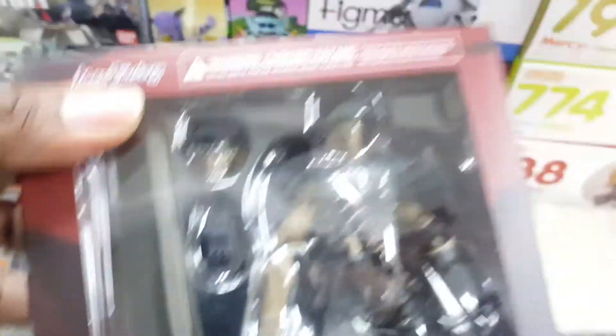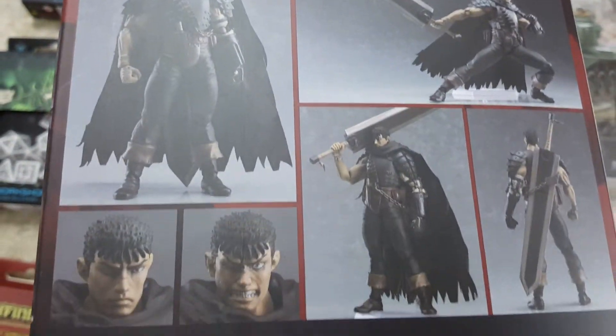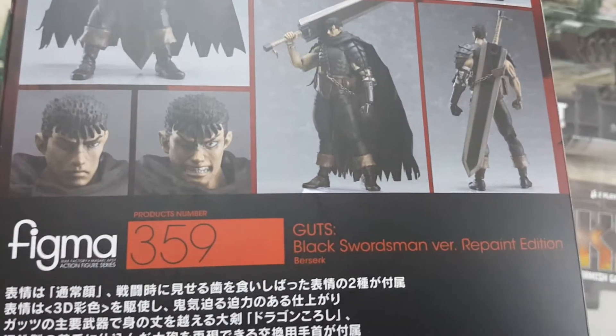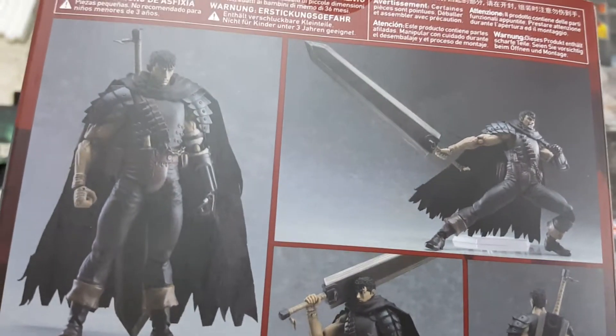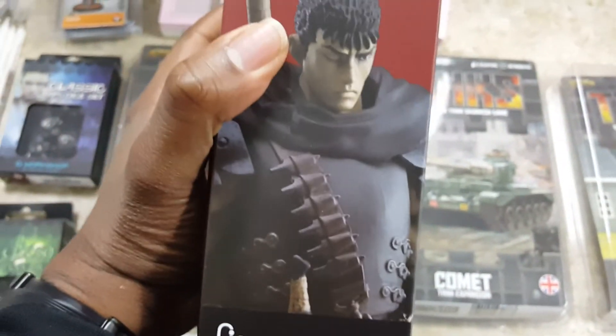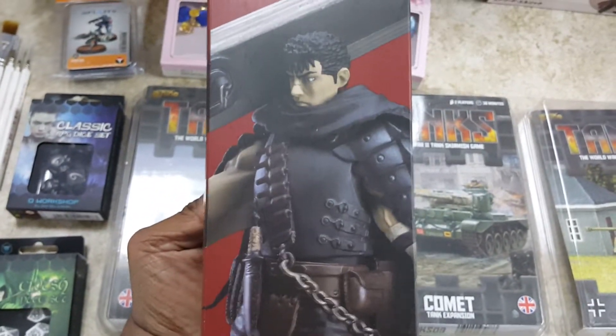Unfortunately they're pretty dark and hard to see in these boxes, but get a couple of heads here. Berserk fans — not too many chances for stuff like this, so grab these. Berserk doesn't get that much figure love, but when they're out there, get them.